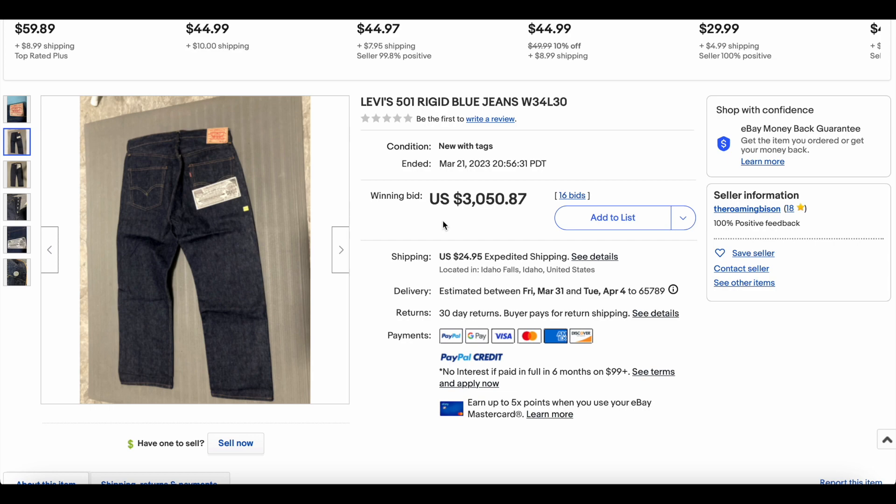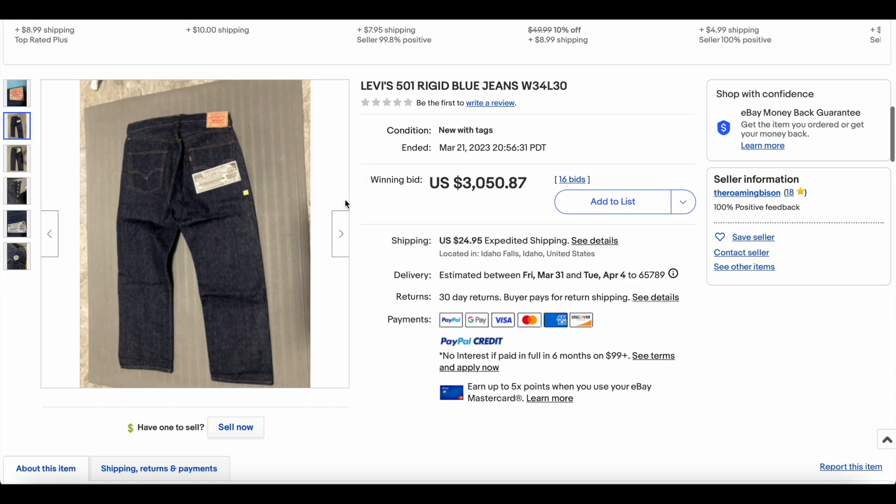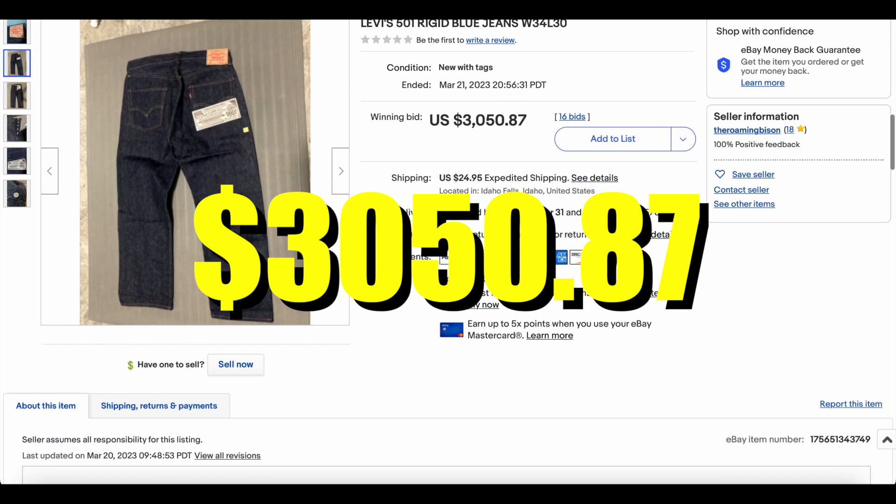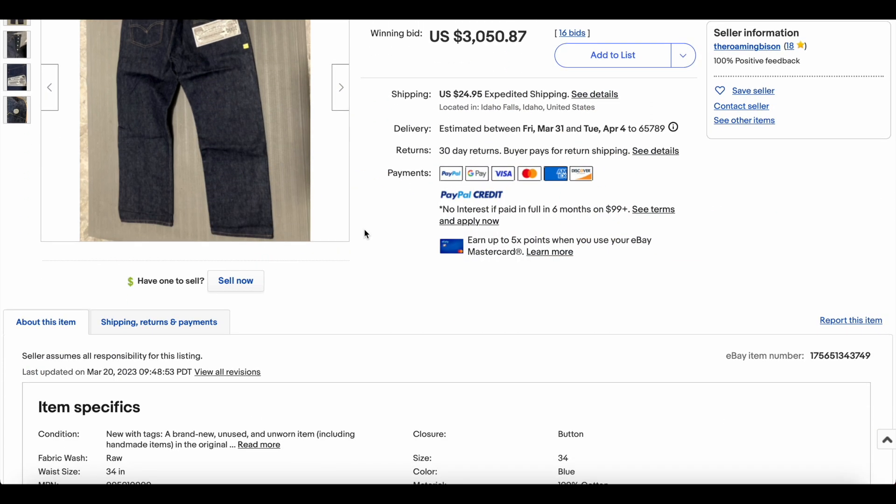$3,000 obviously is a lot of money, but dead stock 501s from this era — you could be talking quite a bit more. With 16 bids it went for $3,050.87. Wow.